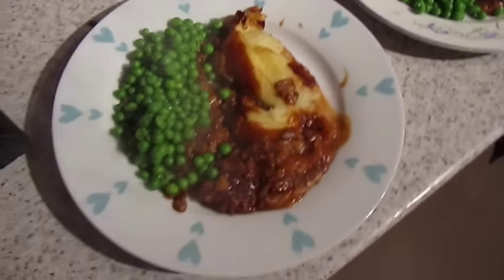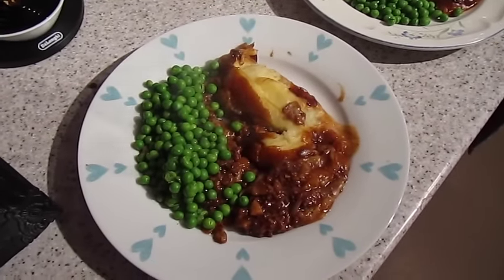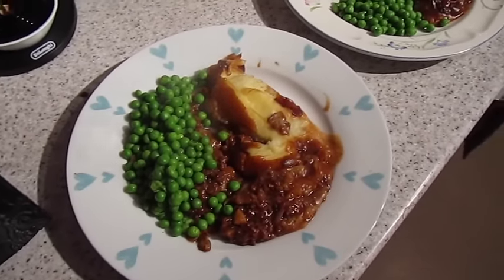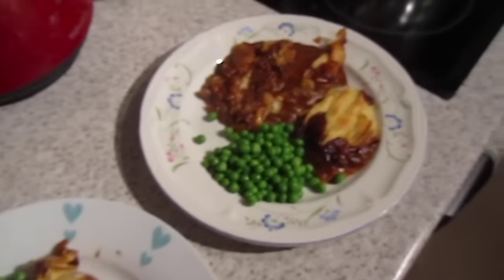It's tea time, and tonight we have got Tesco Finus venison cottage pie with peas. It doesn't look the prettiest, but it smells really good. So that one's John's, and that one's mine.